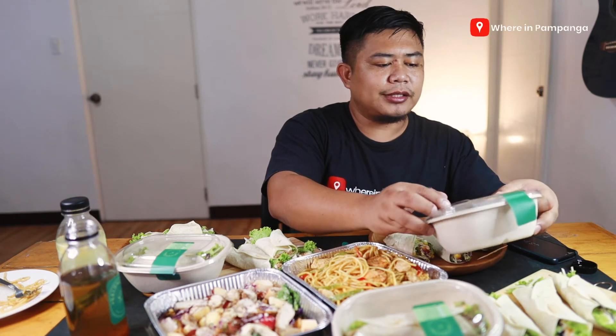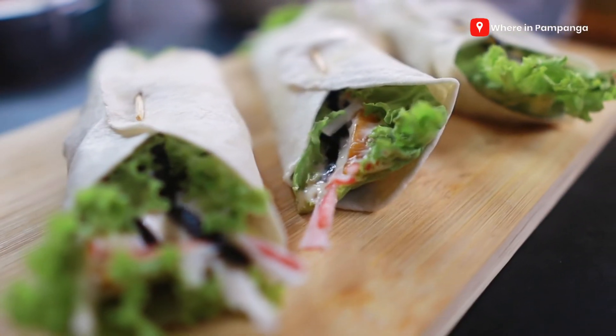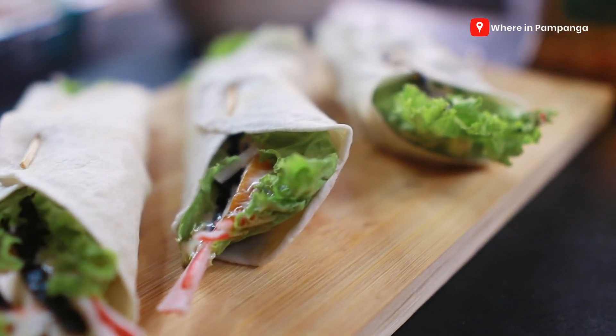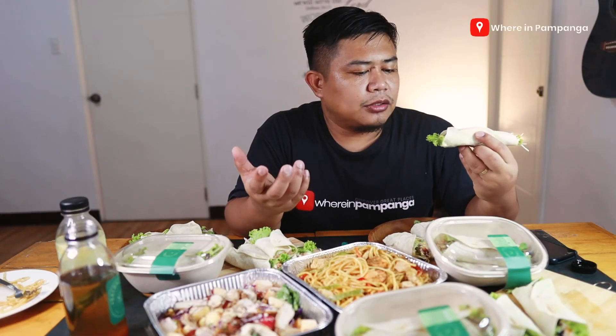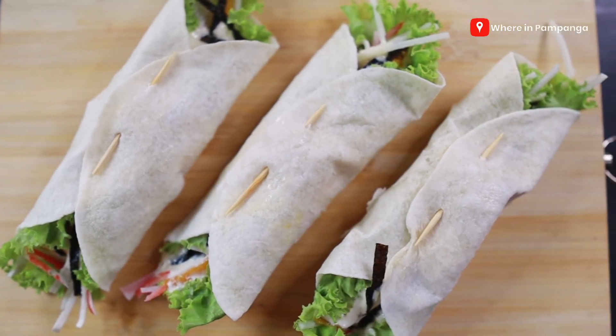They still have the Thai chicken and chicken pesto wraps, but the last wrap I'm gonna taste is their cani wasabi. Oh man, I love the sauce. The wasabi is not that strong — it just gives you a strong aftertaste; even when it's inside your mouth, it will come out through your nose. But great, I like the sauce.